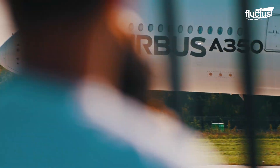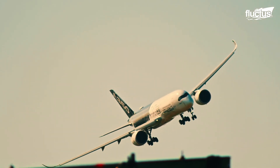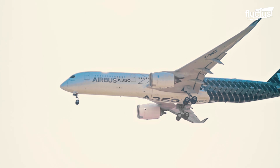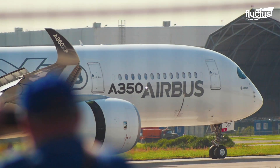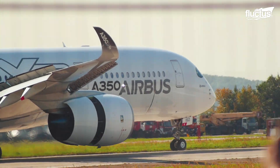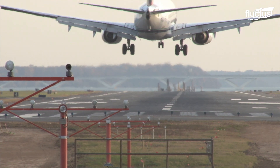Hello everyone and welcome back to the FLECTUS channel. Airbus is well known throughout Europe for its commitment to quality products. This can clearly be seen in its partnership with Safran, often considered the world leader in aircraft landing and braking systems.